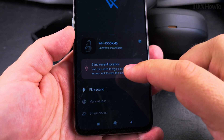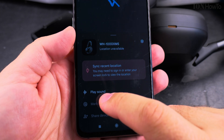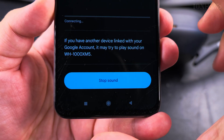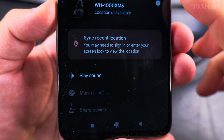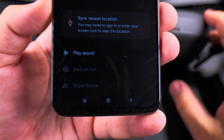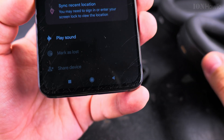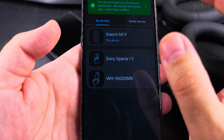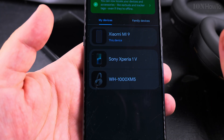I don't really care about the location of the headphones — I want to be able to play a sound. The headphones are off now, so it's going to be interesting. It's trying to connect but can't get a location — location not available. Let's play the sound. It will only work if there is another device linked to them, so for headphones it's not really useful because they're off now. It would only work if the headphones were on and you couldn't find them.